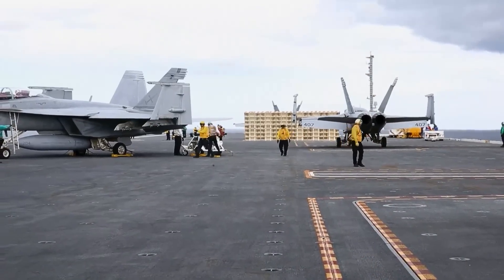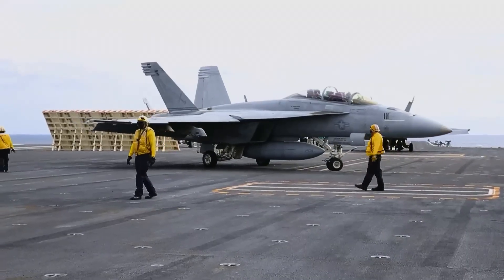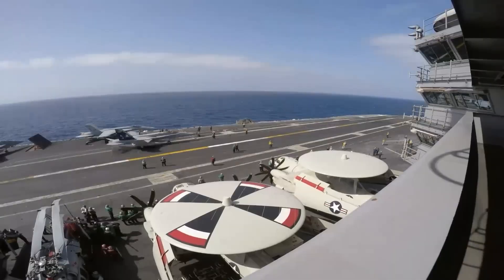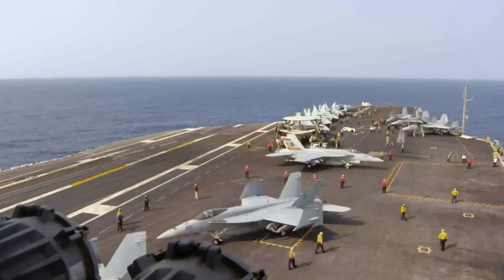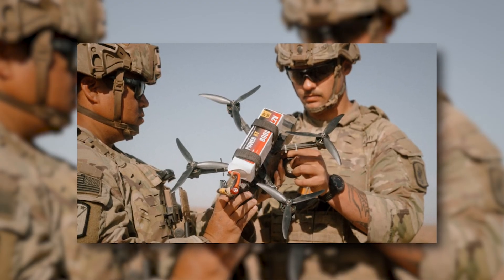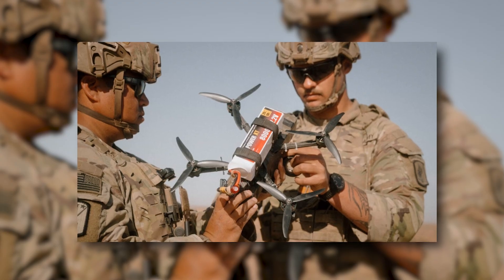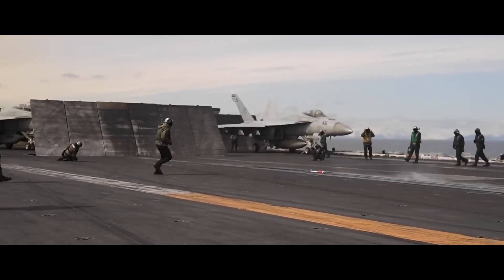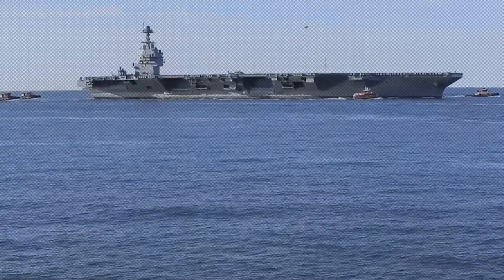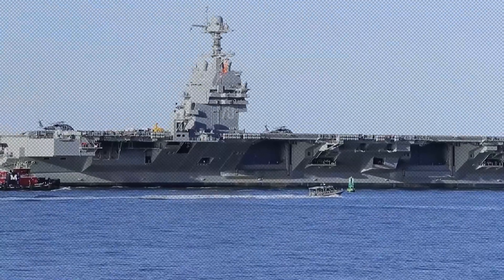You've probably seen those impressive videos of aircraft carriers launching F-35s and firing massive missiles. But the Pentagon has a secret problem they don't want you to know about. Today, I'm going to reveal three shocking truths: first, why our most advanced radar systems can't see what's coming; second, how a simple math problem is bankrupting our naval defense; and third, the one vulnerability that makes every aircraft carrier a sitting duck.